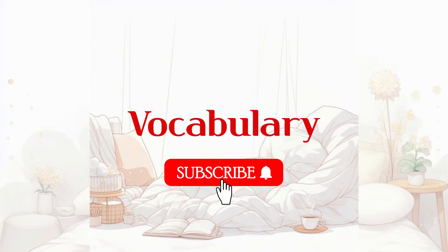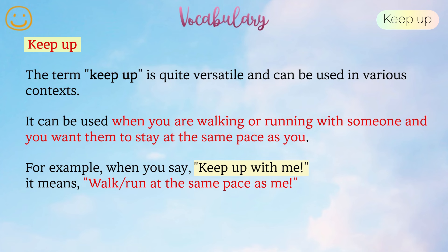Before beginning our speaking practice, let's learn some new vocabulary. Today's keyword to improve our English skills: Keep up. The term keep up is quite versatile and can be used in various contexts. It can be used when you are walking or running with someone and you want them to stay at the same pace as you. For example, when you say keep up with me, it means walk or run at the same pace as me.